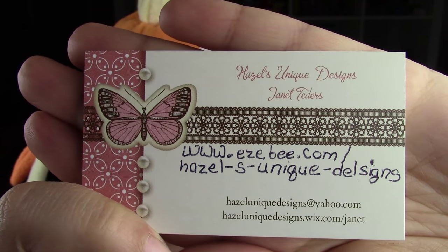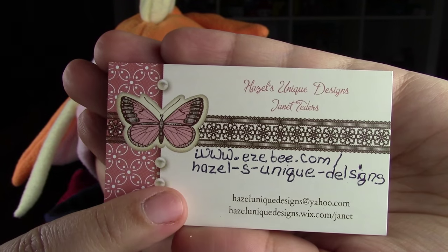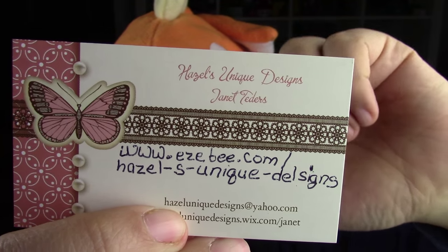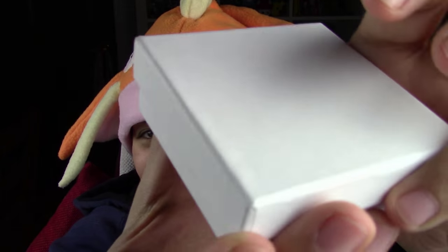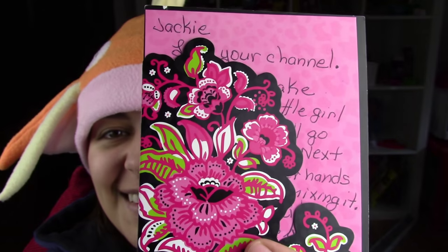Next is a package from Janet. The card is gorgeous — I love this design, it's super cute. Don't forget the description box below. The card says 'Hazel's Unique Designs' at the bottom. The first thing I have is this box — I did read her card, and she says the bears she makes are made out of mixed clay that her daughter puts together, and she makes something out of it.